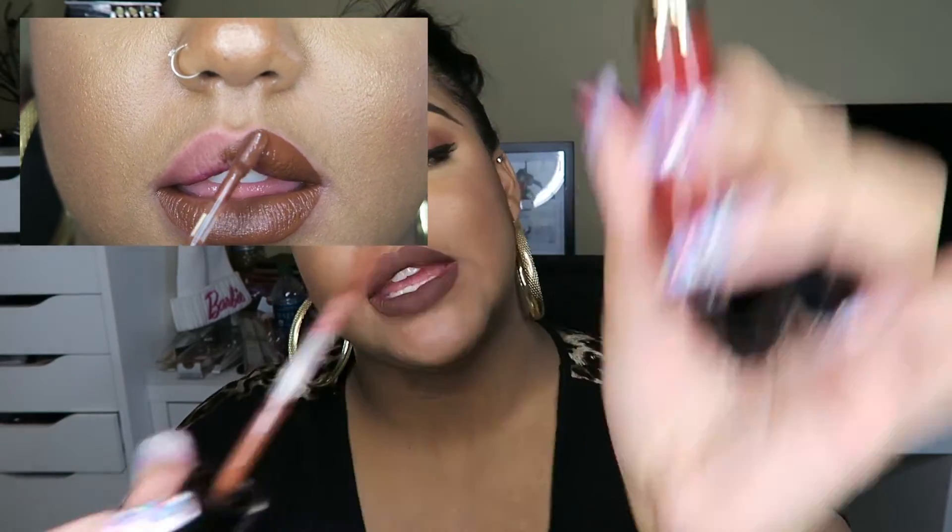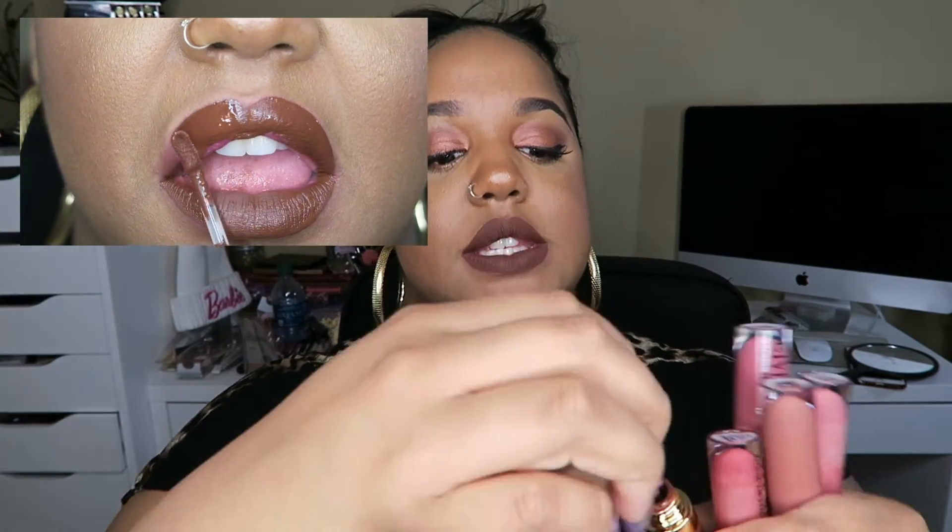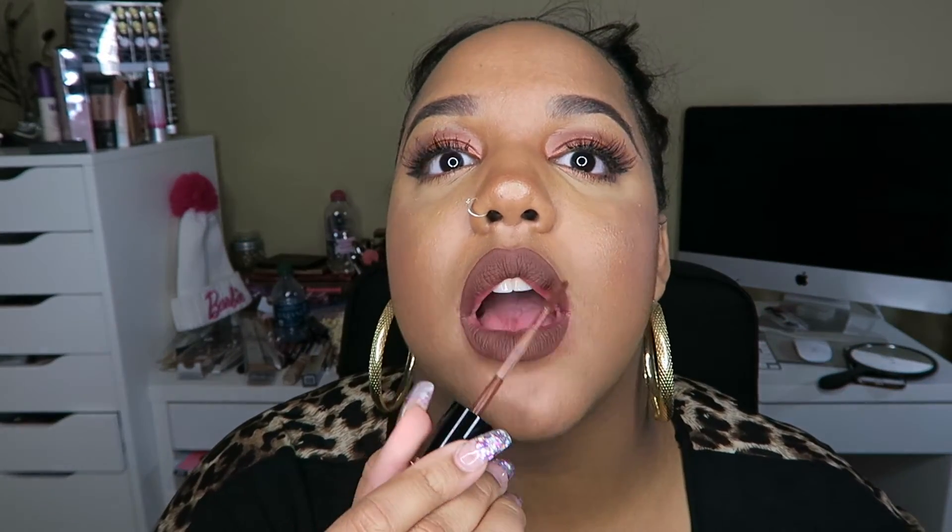As far as transfer proof — it's definitely kiss proof, I would say, but not fully transfer proof. If it comes off it's a little chalky. But it's definitely kiss proof, which is an A plus for me — my boyfriend does not like when it transfers to him. And I love love love the applicator! It made putting on the lipstick so easy — just swipe swipe, and it went on like butter.